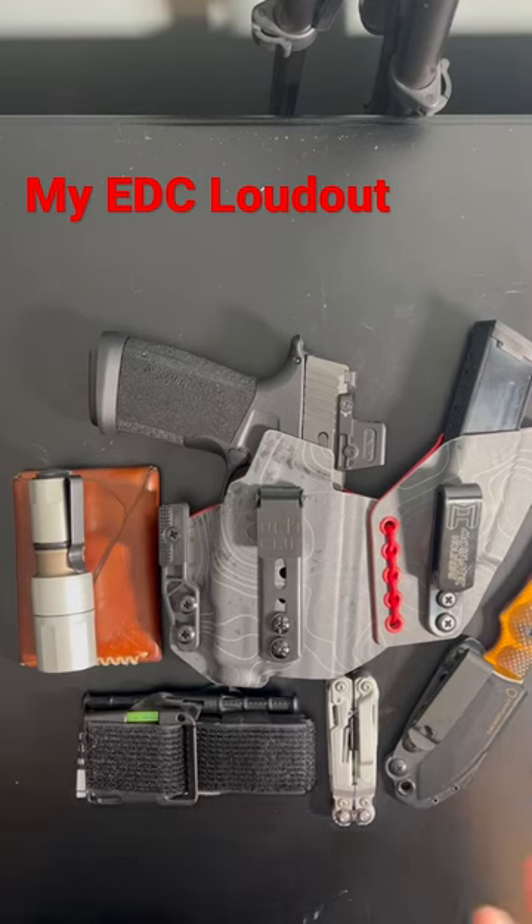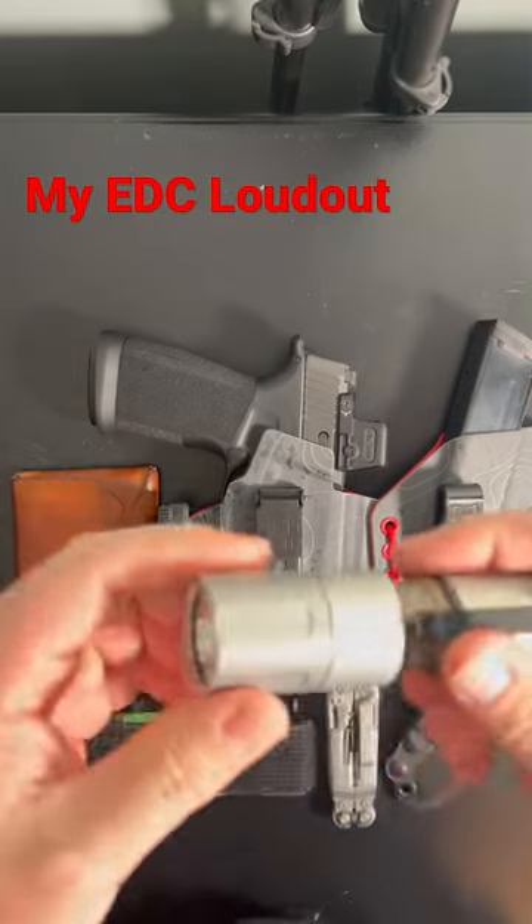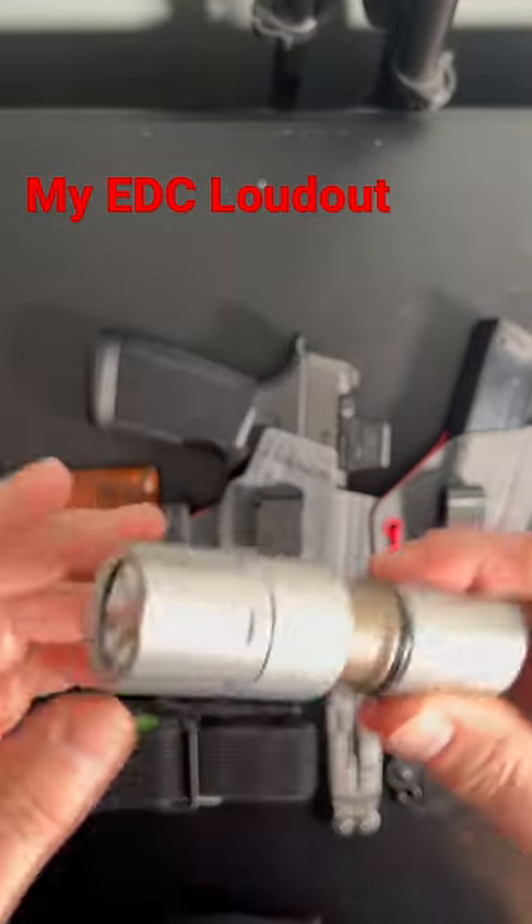All right, YouTube, a quick update on what I carry in my EDC every day. First off, we'll start with the flashlight here. I carry the Cloud Defensive MCH — this is the Micro.